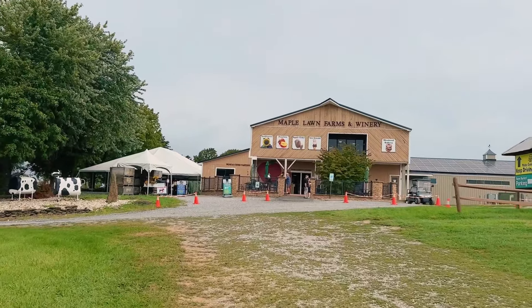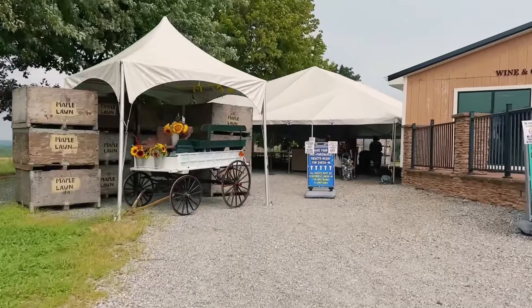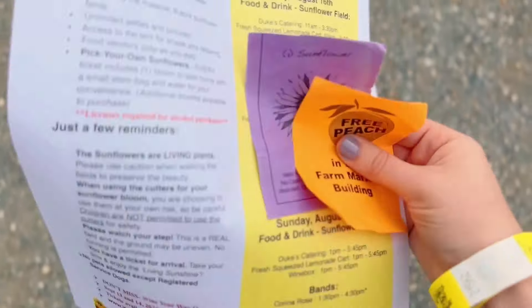Guess what season it is — it's sunflower season! So of course we're heading to a Sunnies Festival. It's one of my favorite flowers, they make me so happy. I don't actually remember if I've ever been to this specific location before — maybe a couple years ago. This is going to be a discovery together. Don't forget to subscribe! They have a farm market and a winery we'll check out later. I got a ticket for a free peach and a ticket to get one sunflower. Time to head to the field!